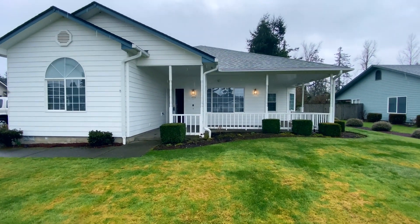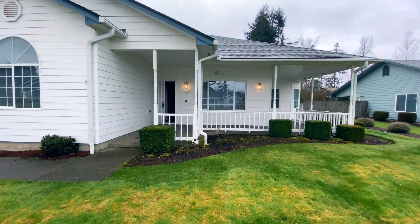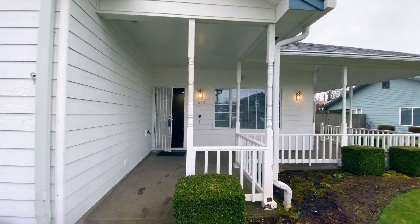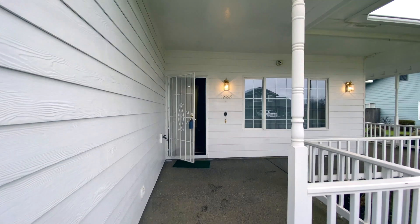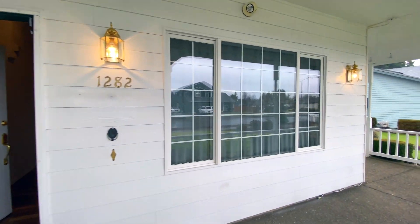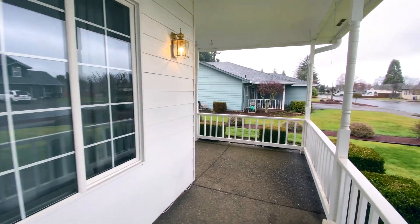Boy, do I have an awesome home to show you guys today. We are in Staten, Oregon. This is one of my favorite homes right now on market for, I believe, $675,000.